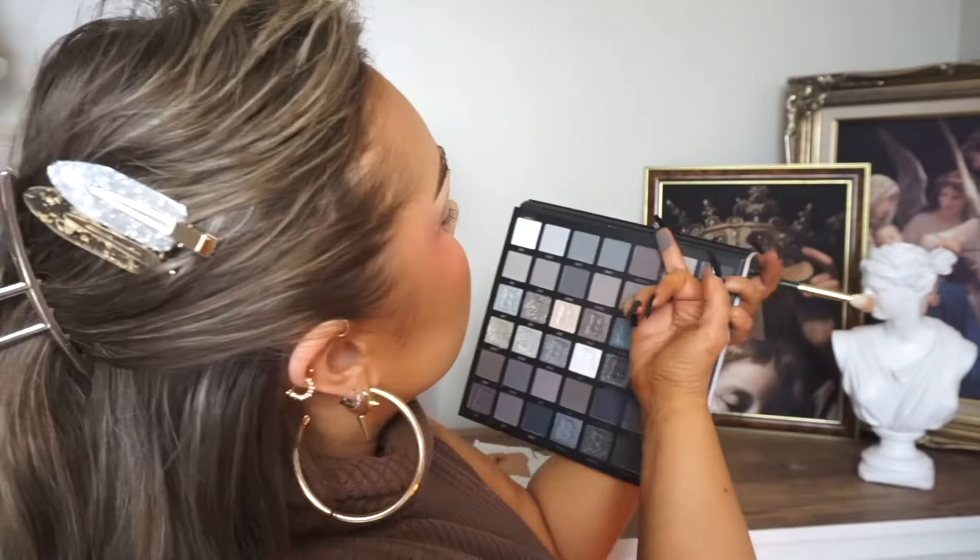I'm going to take a big fluffy brush to start with, and maybe graphite. Why does that look darker on camera than it does in person? Let me give this a swatch. No, that's far too grey — why does it not look grey in the pan?